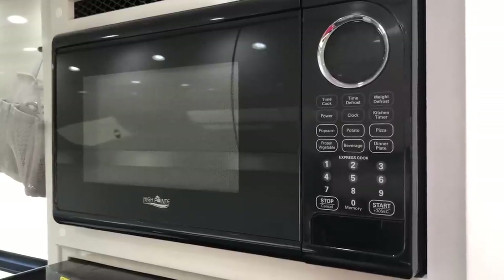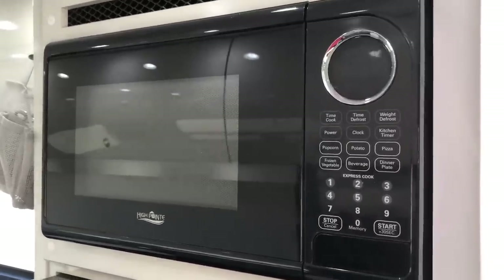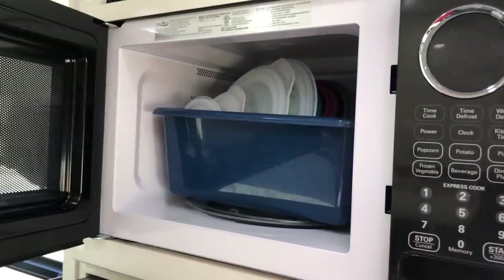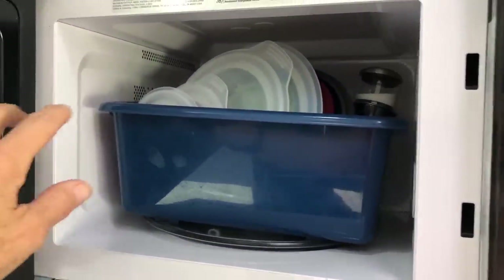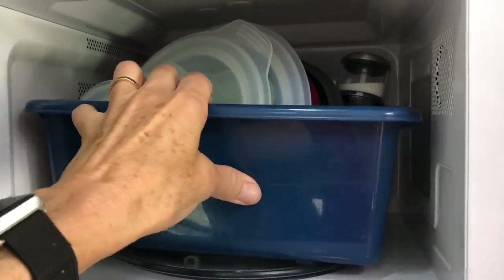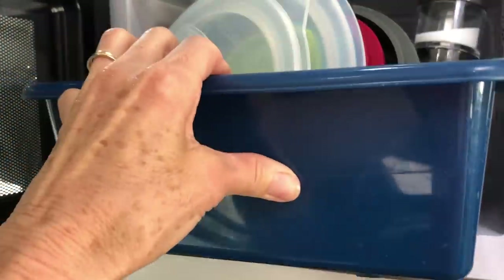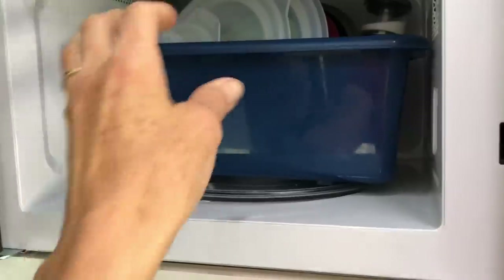The microwave of course has some empty space in it when it's not being used. I keep extra kitchen supplies and things in here, but I keep them in a bucket so that if I need the microwave — which is rare — I can just pull it out really quickly and put it back in again.